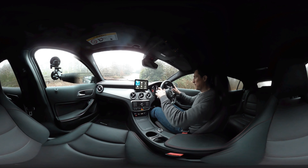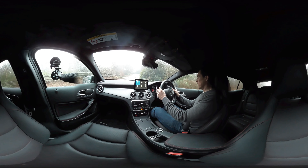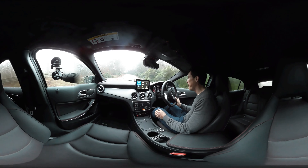Welcome to a 360 degree passenger ride video on the Mercedes GLA. Let's go. What a beautiful day we have today — it's absolutely peeing it down.